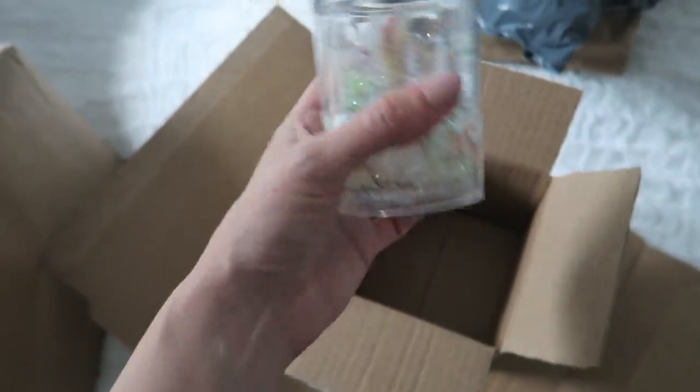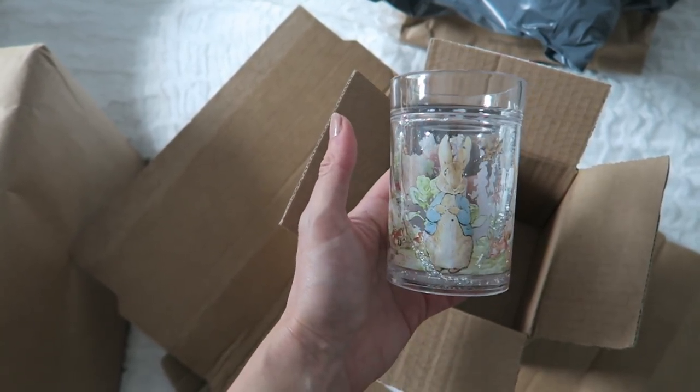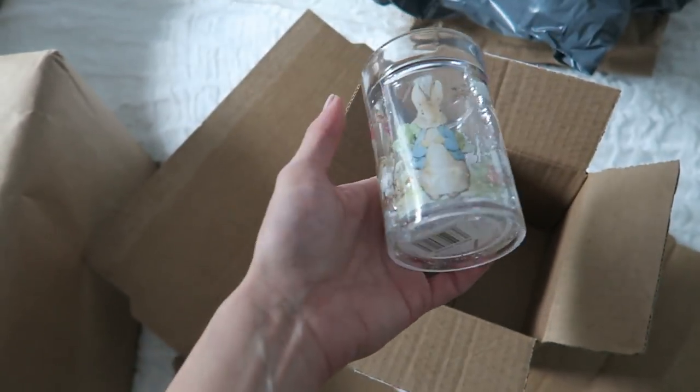Another thing I got off Amazon — just a cheapy thing. I used to love these when I was little. Again, for her big sister box, and she's obsessed with Peter Rabbit, so it's one of these glittery beaker things. It was only a couple of pounds.